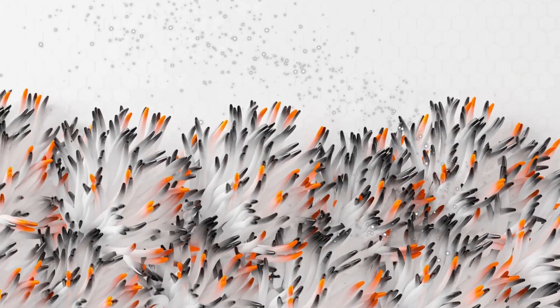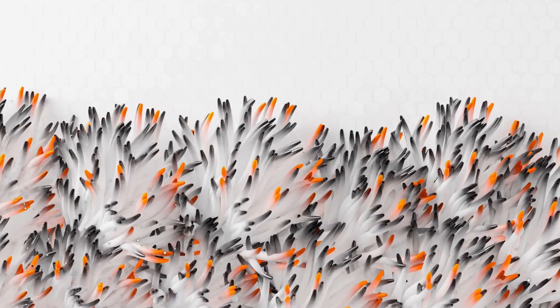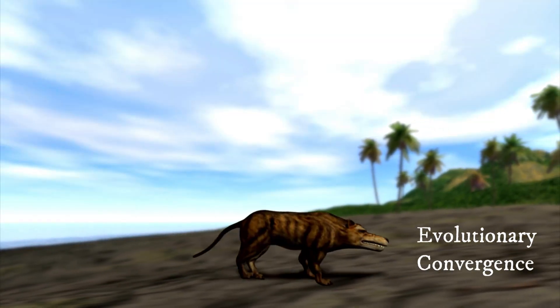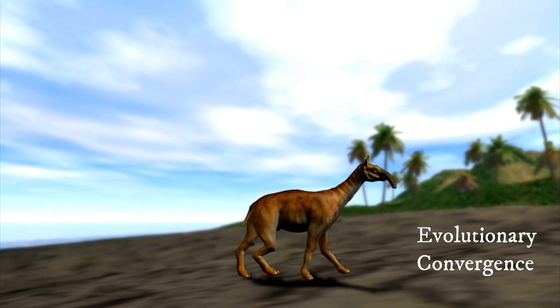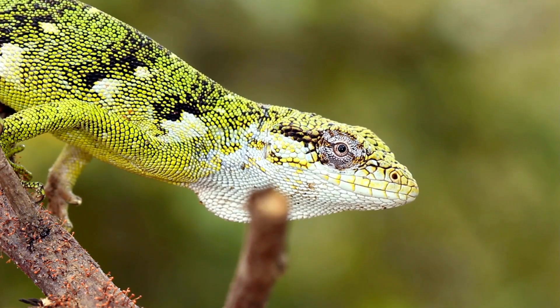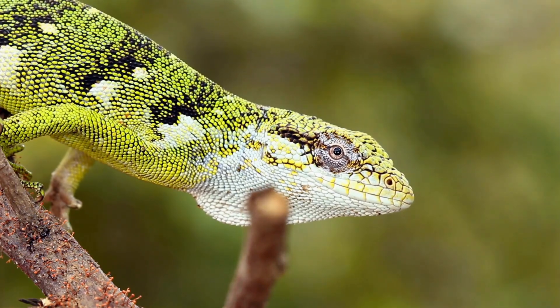But is it theoretically possible that similar life forms could exist on other planets? Evolution is considered a universal law of nature, just like gravity. Because of this, the principles of evolution found on Earth can be applied to other planets due to the process called convergent evolution, where unrelated species can evolve similar adaptations to similar environmental challenges.